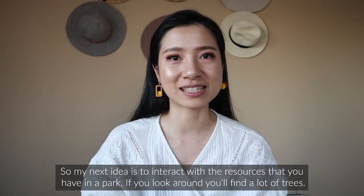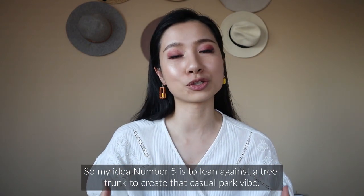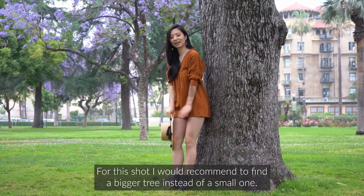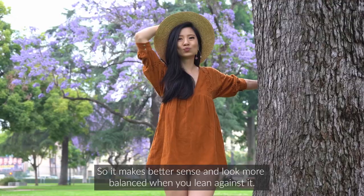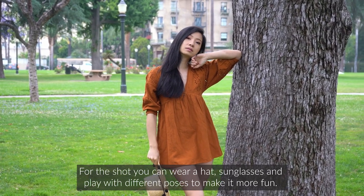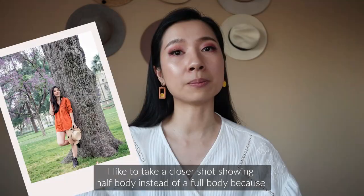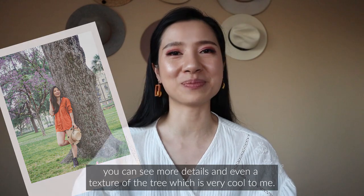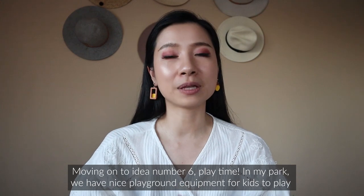Idea number five is to lean against a tree trunk to create that casual park vibe. I'd recommend finding a bigger tree rather than a small one so it looks more balanced when you lean against it. For this shot, you can wear a hat and sunglasses and play with different poses to make it more fun. I like to take a closer half-body shot rather than a full body, because you can see more details and even the texture of the tree, which is really cool.